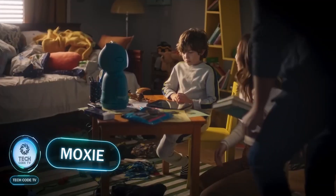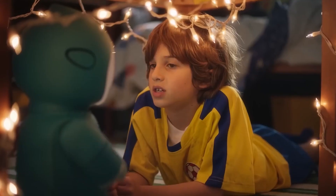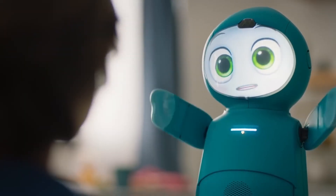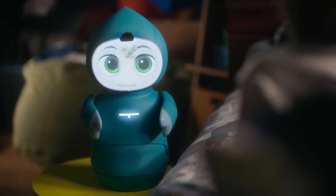MOXIE. This robot will assist you in nurturing and upbringing your children as well as teaching them. MOXIE is a device that will be a friend to your child, talk to them, share words of advice, and always be there to teach them new things about the world. The robot also has several exercises for the child, for example, to read a story, to draw something, or to create a greeting card for the parents. MOXIE will engage the child in conversation, inquire how their day was, and even help the child make friends.